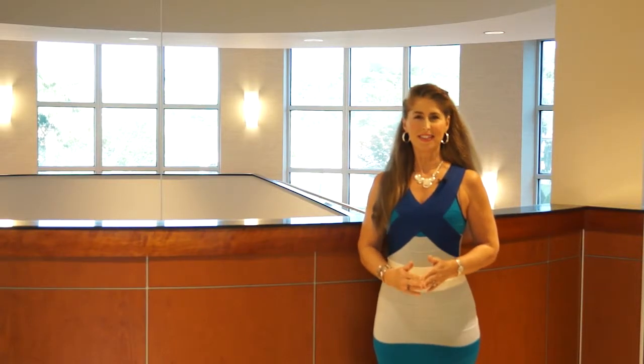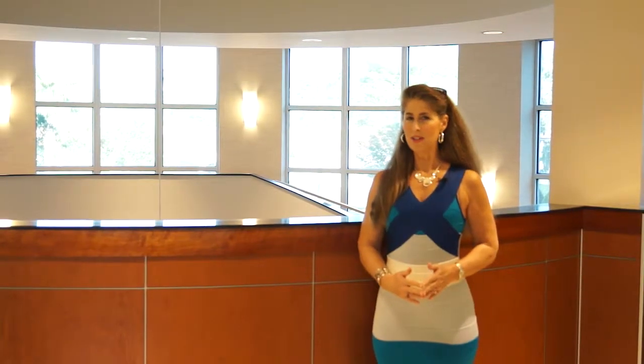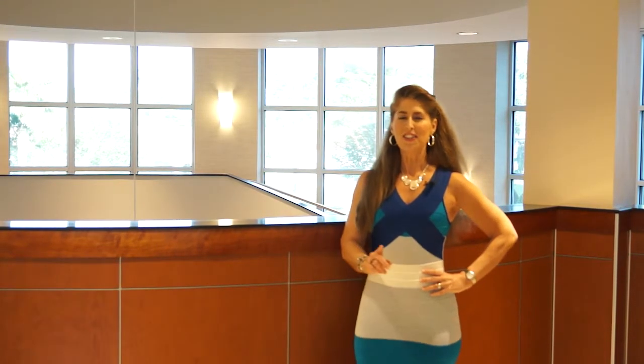Welcome to Southeast Georgia Health System. Today we are talking about CyberKnife Technology. Please join us as we learn more from Dr. Timothy Jamieson, Medical Director here at the Cancer Care Centers at Southeast Georgia Health System. It's all coming up next right here on Golden Isles TV.